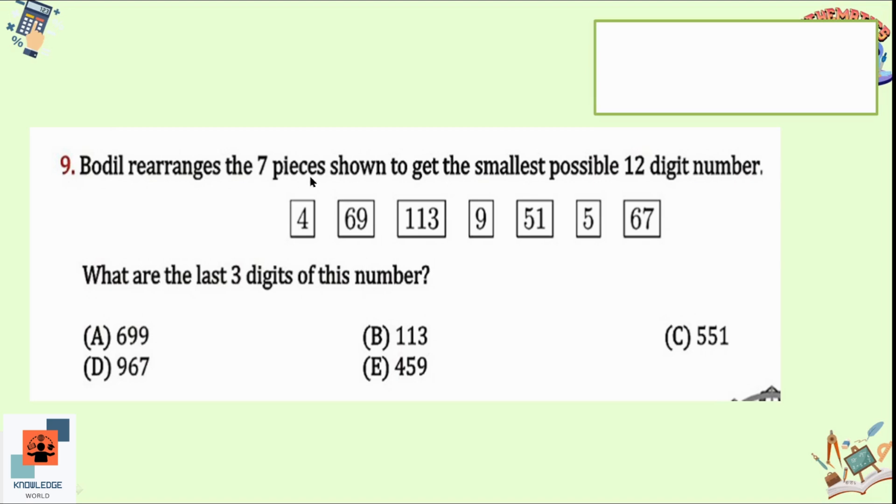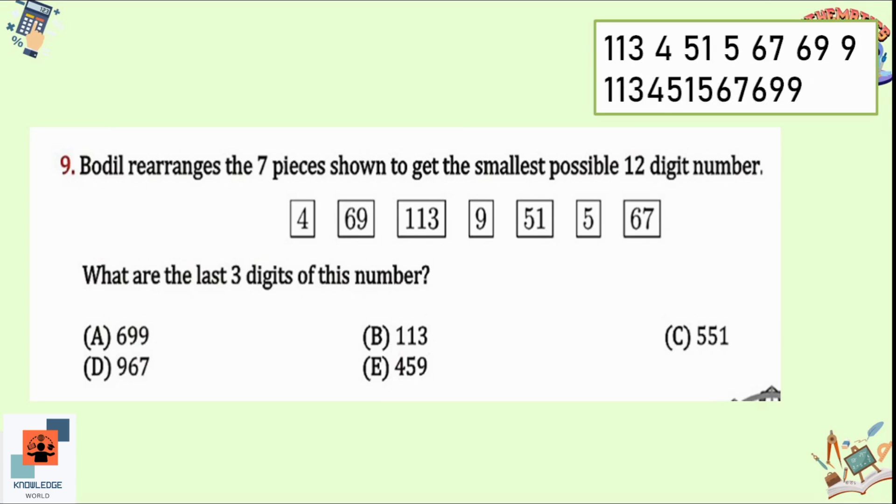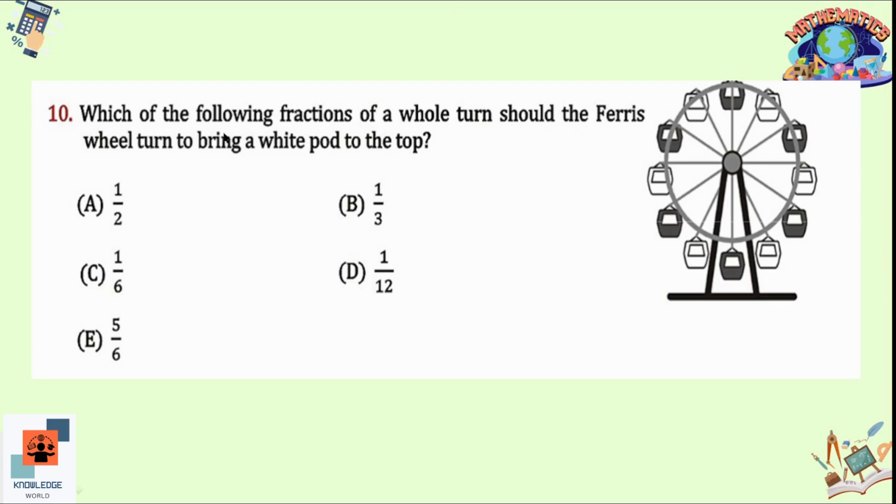Question 9: Bottle rearranges seven pieces shown to get the smallest possible 12-digit number. What are the last three digits? To make the smallest 12-digit number, place the smallest digits first and the largest at the end. The arrangement puts 9 at the end with 6 before it, so the last three digits of the smallest 12-digit number are 699. Option A is correct.